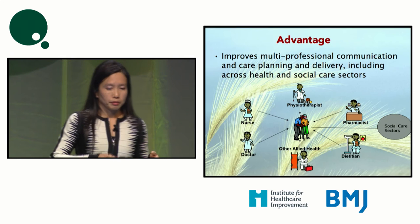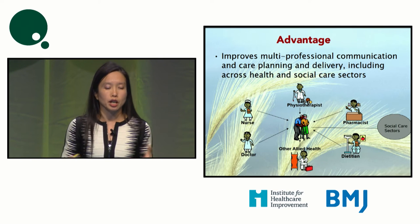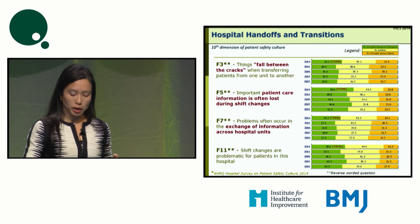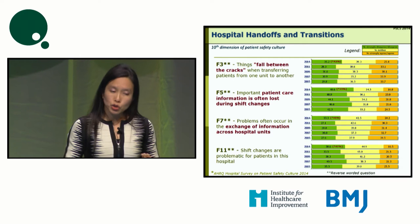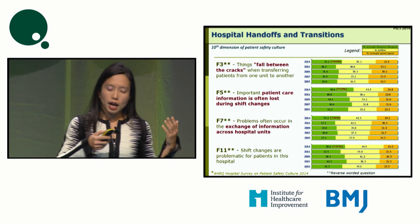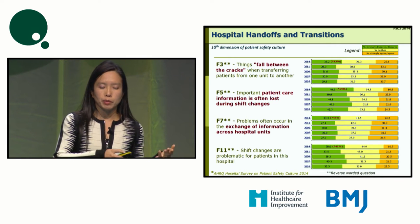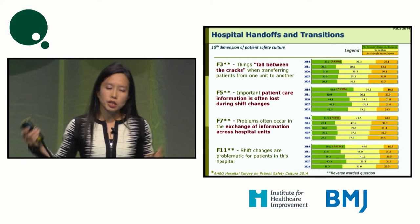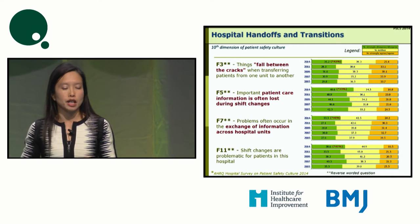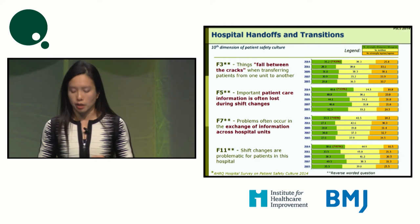Pathways are helpful in allowing different departments to communicate and collaborate well together. Another area we don't do well in on the patient safety culture survey is hospital handoffs and transitions — where there's a transition in care, patient information during shift changes, or when patients are transferred from one area to another. Over the years there are some improvements, but we still have a long way to go. Pathways help us communicate in handoffs and transitions.